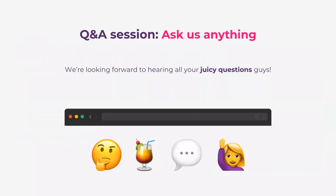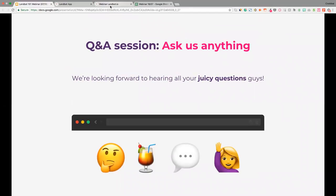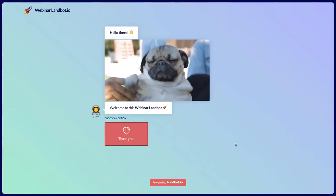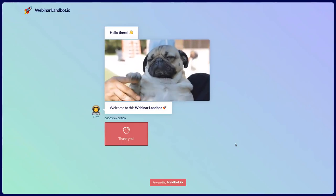Then the Q&A session. So if you already have questions, please jot them down, and if you don't, feel free to do it throughout the webinar. Let's start. I'm going to move on to the Landbot — and here it is. I'm going to read through it and explain which features are being used at each part of the Landbot, and then we'll see the flow.